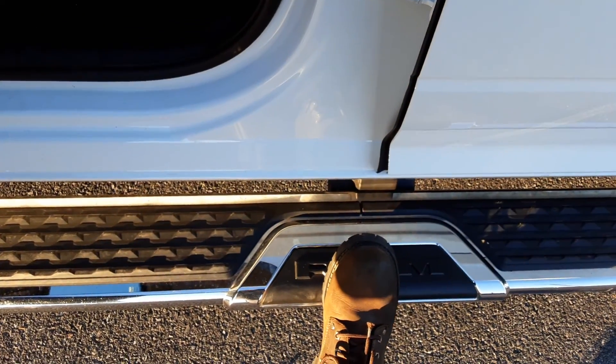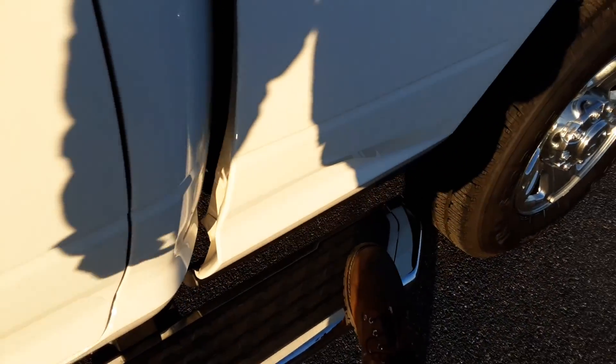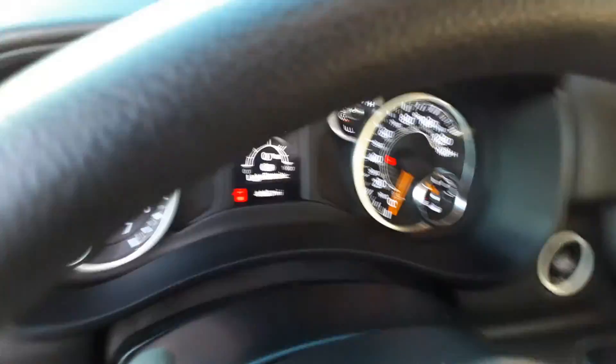Check out this nice running board. What's cool is this running board goes to the back of the bed, so you can jump up easily and tie down your cargo or whatever you want to do.